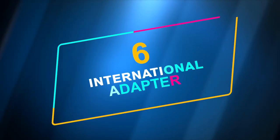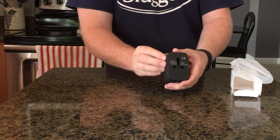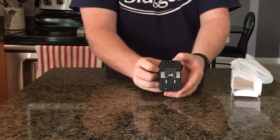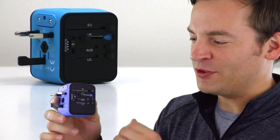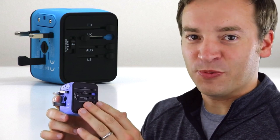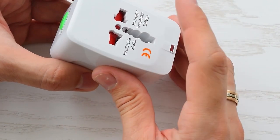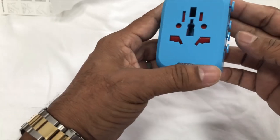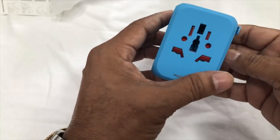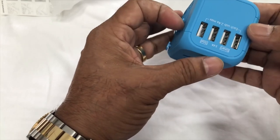Number 6: International Adapter. This travel adapter has four different plugs for different countries and can be purchased for $14.99. It covers more than 150 countries with US, EU, UK, and AU plugs, but you can't use this adapter in South Africa, India, Switzerland, or Italy. It is an all-in-one adapter with fuse protection, built-in safety shutters, an LED power indicator, and dual USB ports.